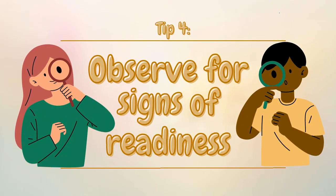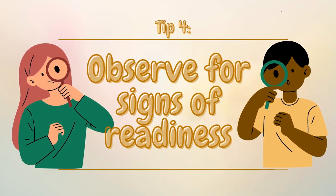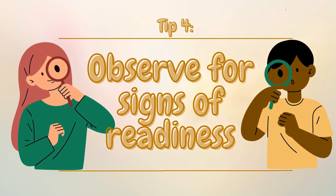Tip number four: observe for signs of readiness. If your child is still mouthing things, they might not be ready for art activities just yet. Art activities can be very challenging when a child is still mouthing things because you have to supervise them very closely.